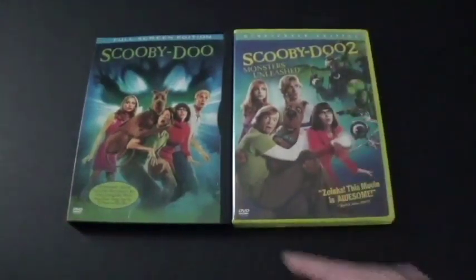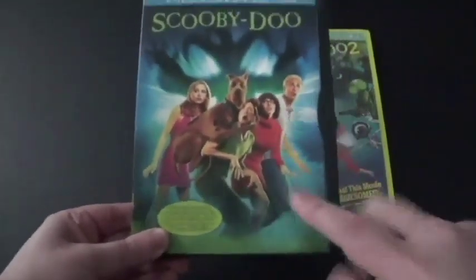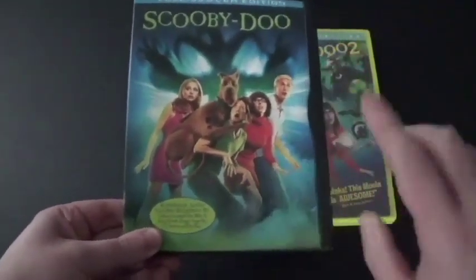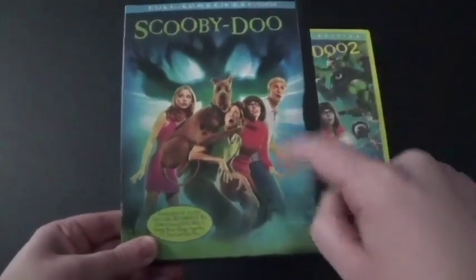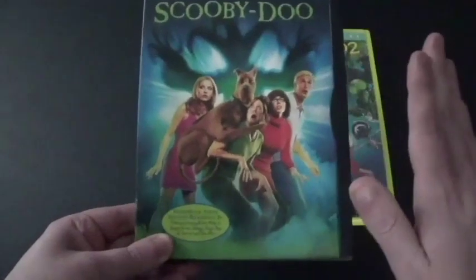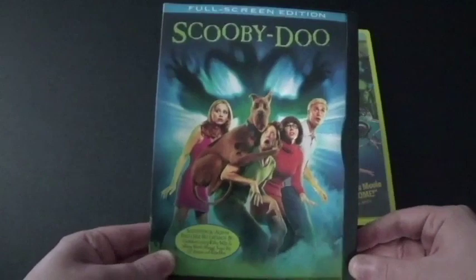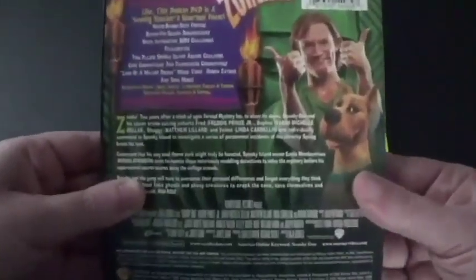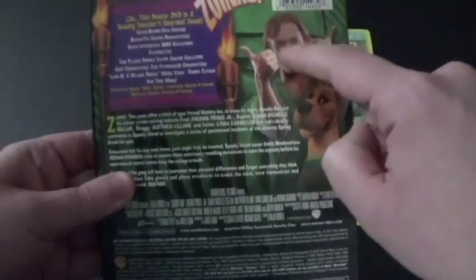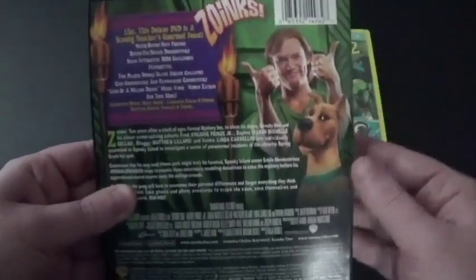Let's start off with this one: Scooby-Doo. This movie came in 2002. Warner Bros. did a really great job, and this is the first time that Scooby-Doo is CGI. We've got the front here — this one is the full screen edition. Here's the spine and here's the back. There's Shaggy right there, and that says 'Zoinks.' My favorite.